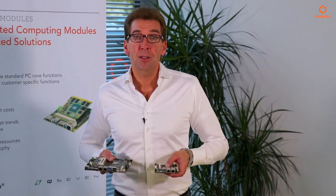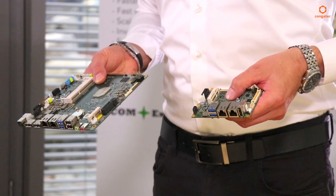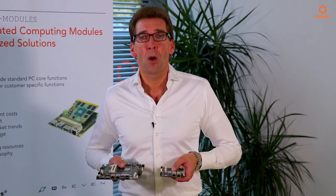With MINI and PICO ITX, we have, for example, two very attractive industrial-grade single-board computers that fit perfectly into any standard system design that doesn't require a proprietary design. They are application-ready for immediate use inside your system, and if you are facing any BSP or driver challenges, our support team is there to help you.